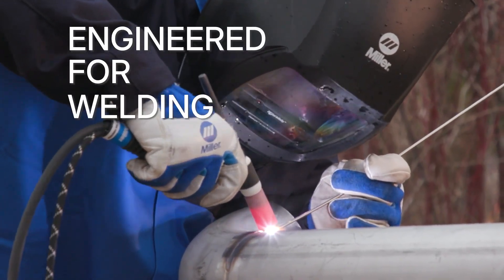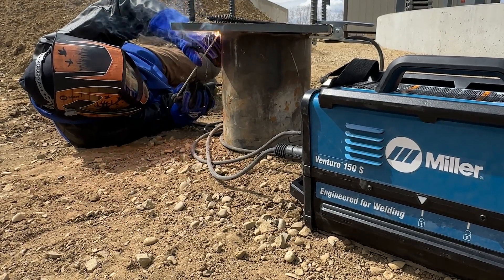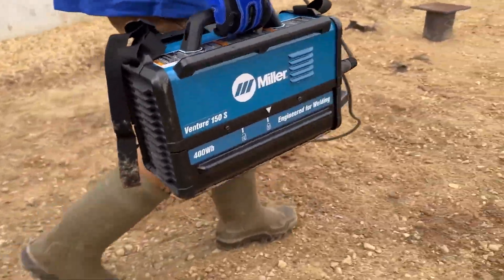What does engineered for welding mean? Hi, my name is Eric Rask. I'm Director of System Engineering and Architecture here at Miller Welding. In terms of what engineered for welding means for the Venture 150S battery, it really means starting with a customer-focused vision about how these battery welders can be used, and what type of applications and power needs are required.